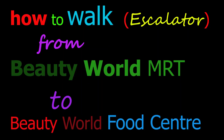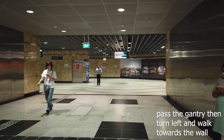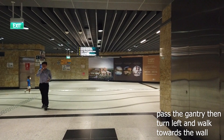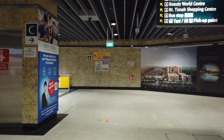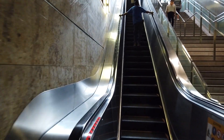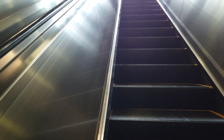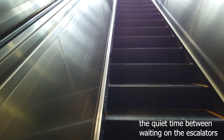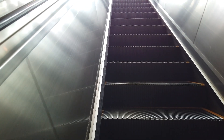Alternatively, you can take the escalator up from the MRT station and walk to Beauty World Food Centre. We're back at the gantry of the MRT station. Walk out of the gantry, turn left and walk straight. This time, instead of turning in, keep walking straight towards the end. Before the wall, turn left and you'll see an escalator going up. Take it all the way up towards Exit A.